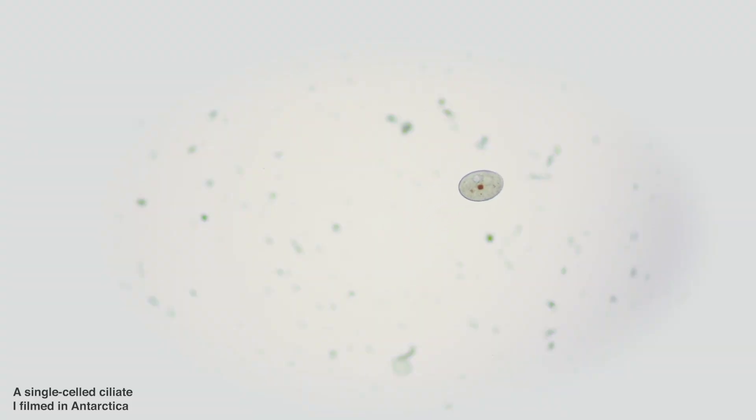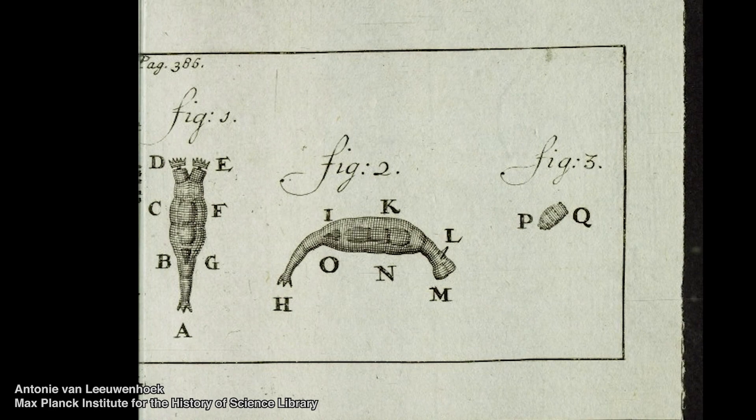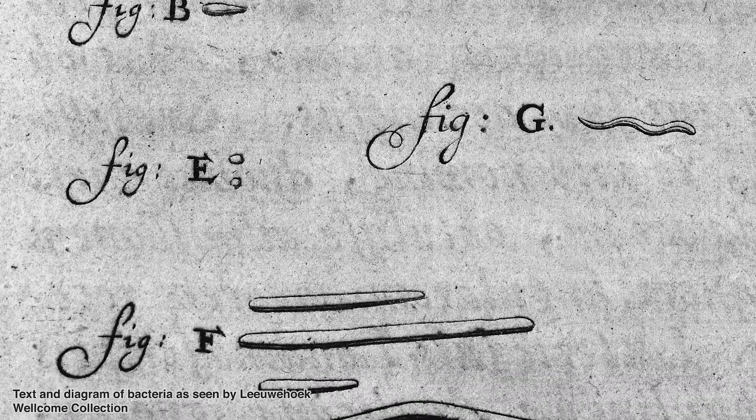Because Antony's microscopes could magnify so much more, he essentially became one of the very first microscopists and microbiologists. He became the first to see actual single-celled lifeforms — tiny microscopic lifeforms existing on their own. But no one wanted to believe him. It wasn't until three years later that someone was able to confirm what he had reported by actually seeing it for themselves. Antony discovered bacteria, other single-celled lifeforms, and microscopic animals like nematodes and rotifers.